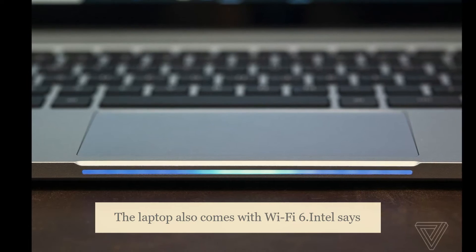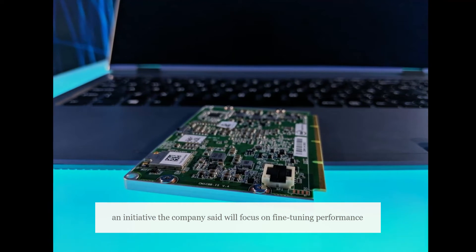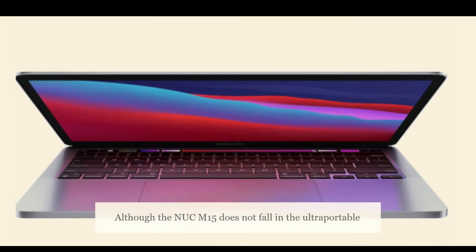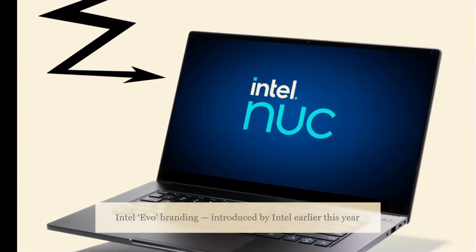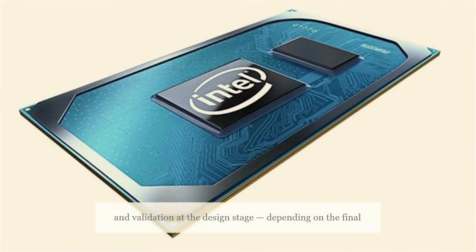The laptop also comes with Wi-Fi 6. Intel says the new laptop is built on the lines of its Project Athena, an initiative the company said will focus on fine-tuning performance and experience on ultra-portable laptops. Although the Nukem 15 does not fall in the ultra-portable category, Intel says it can get the Intel Evo branding, introduced earlier this year for premium ultra-portables that have undergone extensive testing and validation at the design stage.